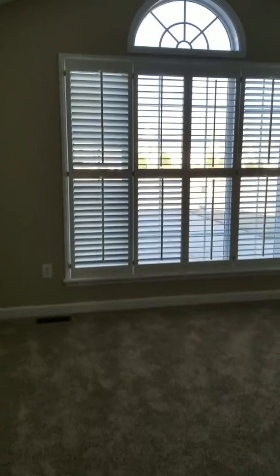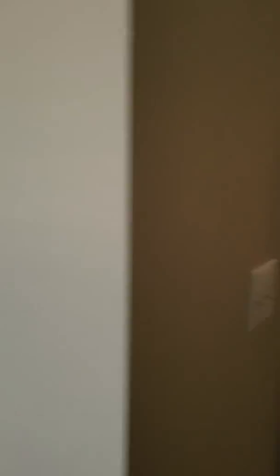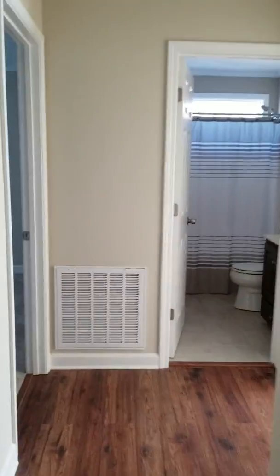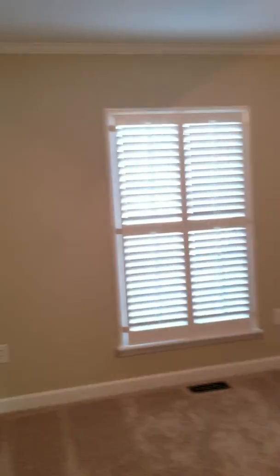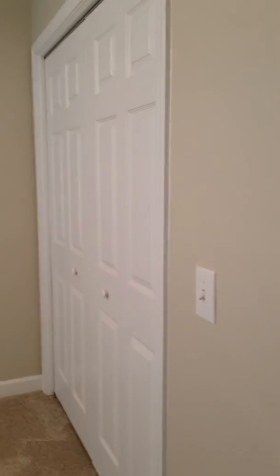It's carpeted, nice size, with a closet. Going down the hallway to the second bedroom. Now I'll cut the light on and give you a better view. Looks to be the same size as bedroom number one.